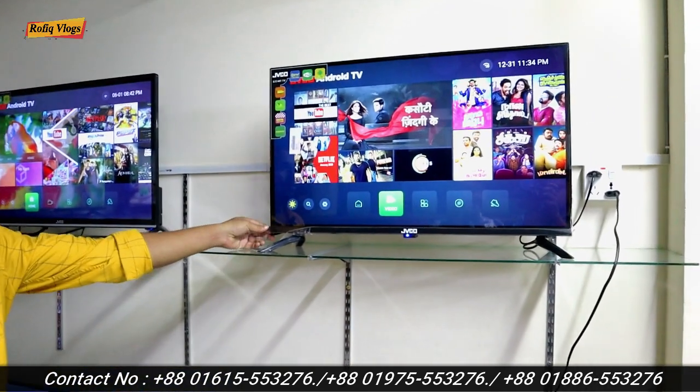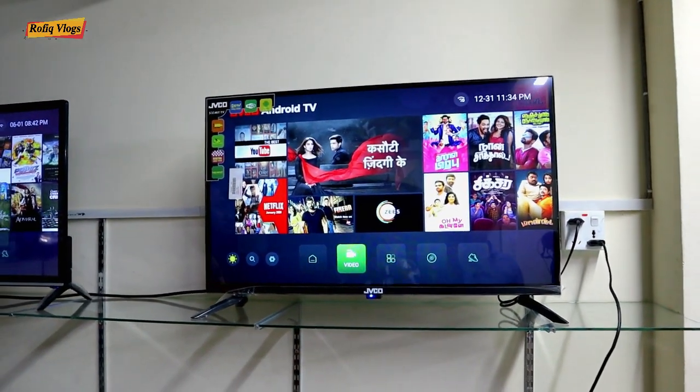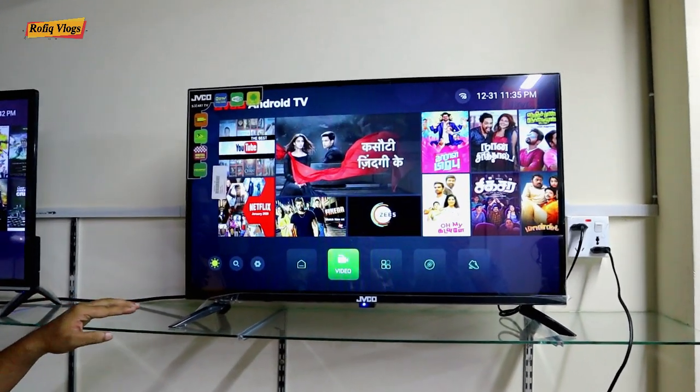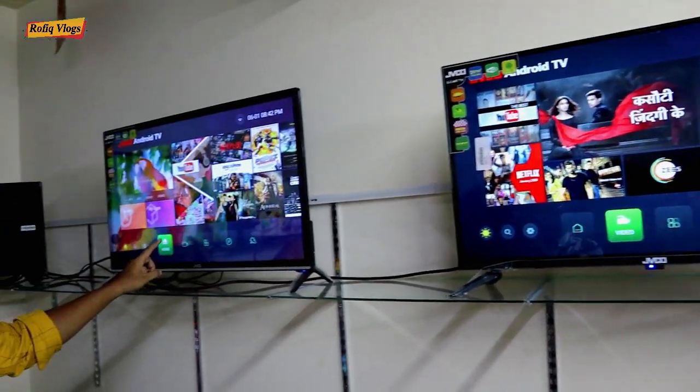Zhebiko brand is 32-inch, bezel-less TV. This is 1GB RAM, 8GB ROM, Voice Control, Google Assistant. This is the same R-Ectra TV with the same configuration.